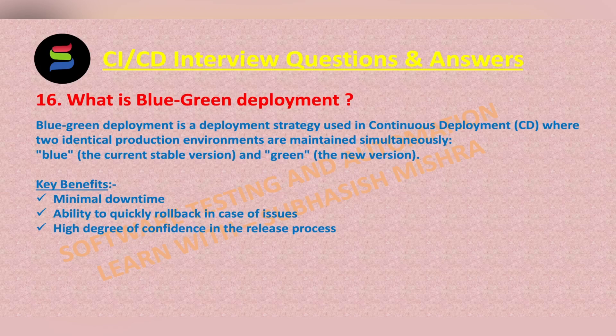After deploying to the green environment, automated tests and validations are conducted to ensure that the new version is working fine and all the QA tests are passed.